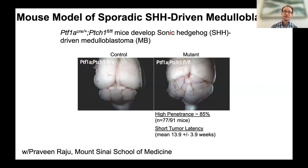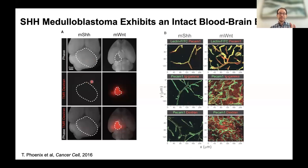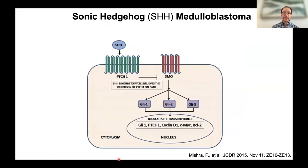The sonic hedgehog (SHH)-driven medulloblastoma model is a childhood brain cancer that only occurs in the cerebellum. This model is particularly valuable because it has an intact blood-brain barrier — unlike many disease models that have a leaky barrier. In people, the barrier is intact in many diseases, so this model better recapitulates the real clinical challenge. Using this model with collaborator Praveen, they set out to make new technologies that could cross this barrier.